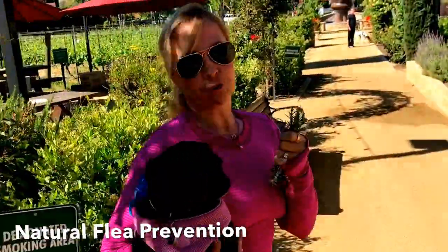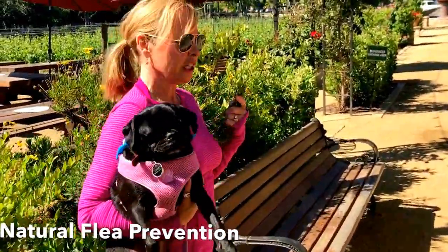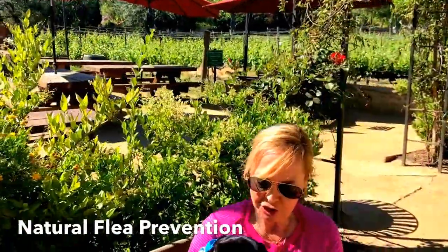As far as flea control, Olive is on year-round flea protection, but still fleas can jump on your pet and bite them and cause — as is the case with Olive — a pretty serious allergic reaction.